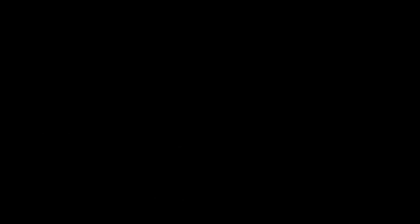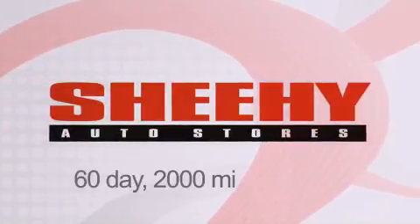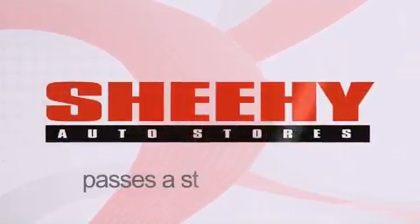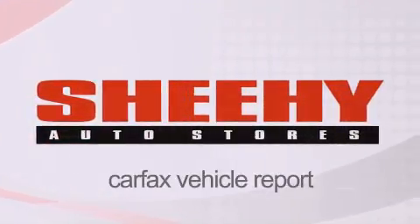Every Sheehy Select used vehicle comes with a three-day money-back guarantee, a 60-day, 2,000-mile warranty, passes a state inspection and our 175-point inspection system, and comes with a Carfax Vehicle Report.